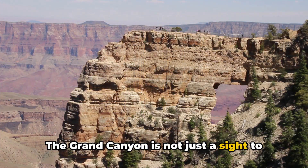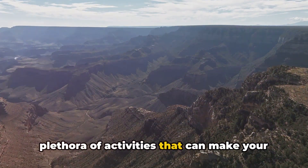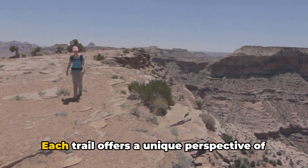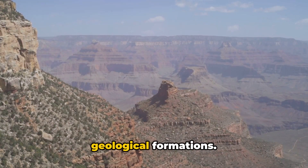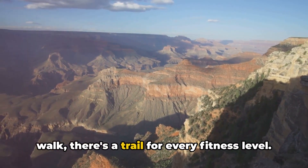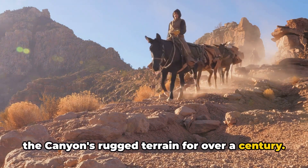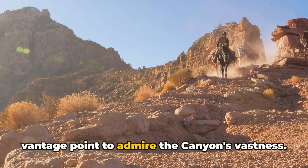The Grand Canyon is not just a sight to see — it's an adventure waiting to be experienced. This majestic wonderland offers a plethora of activities. Whether you're a seasoned adventurer or a novice explorer, the Grand Canyon has something for everyone. Each hiking trail offers a unique perspective of the canyon's grandeur, taking you through stunning landscapes and geological formations. From the Bright Angel Trail's challenging switchbacks to the Rim Trail's leisurely walk, there's a trail for every fitness level. For a more traditional experience, how about a mule ride? These sure-footed animals have been guiding visitors through the canyon's rugged terrain for over a century, providing a unique vantage point to admire the canyon's vastness.